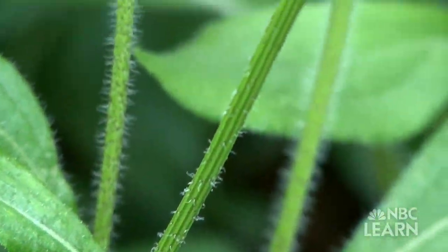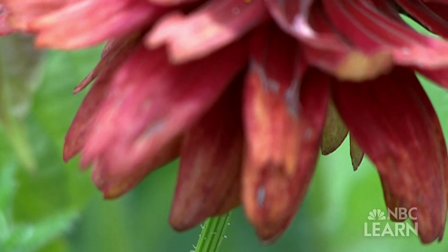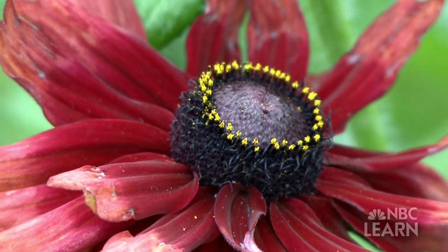They all have basically the same structure. They have roots, stems, leaves, and some form of flower. What plants need tends to be just the same kind of things we all need — they need water, light, air, and food.